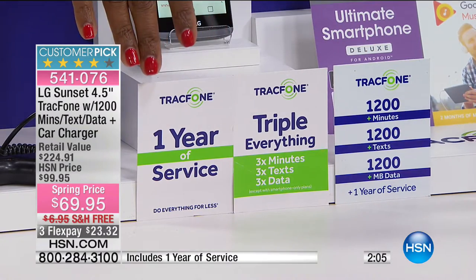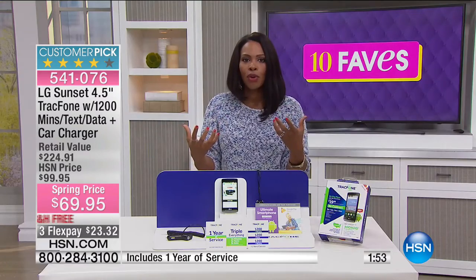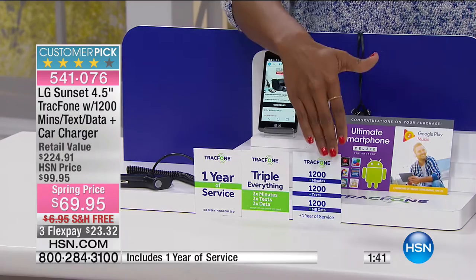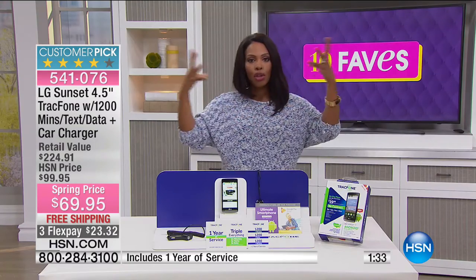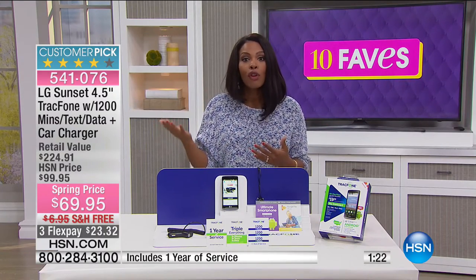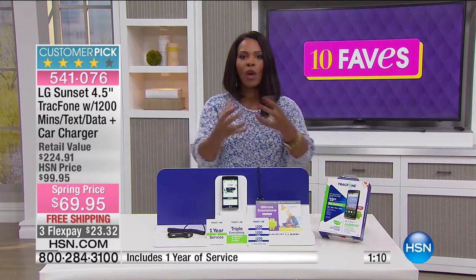For a lot of people, you don't even use this much on a yearly basis. This could be one full year of service, depending on how you use your phone, for $69.95 — because that's the total price, with the phone, charger, apps included, and the minutes already included from day one. A lot of times when you go to a regular cell phone provider you're paying hundreds of dollars for the phone and then hundreds more for plans and service, and that bill never stops. With this, $69.95, you get it all wrapped up — there is no monthly bill.